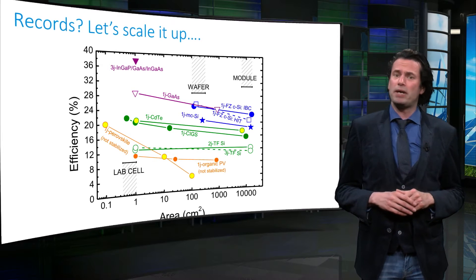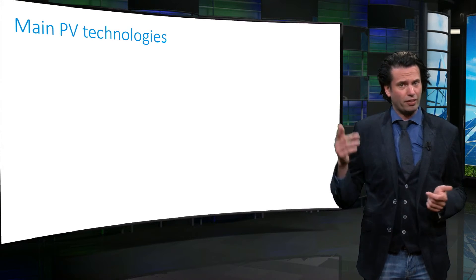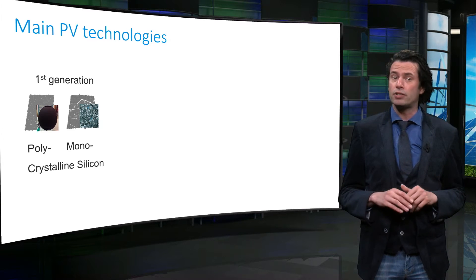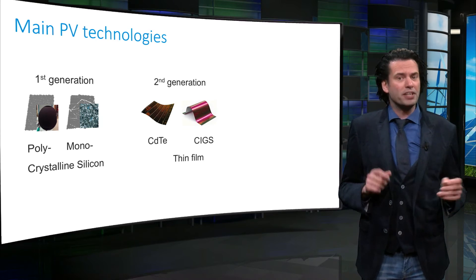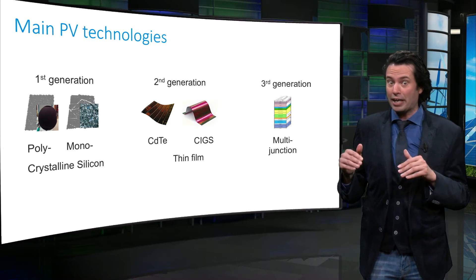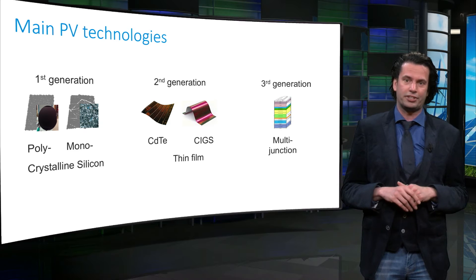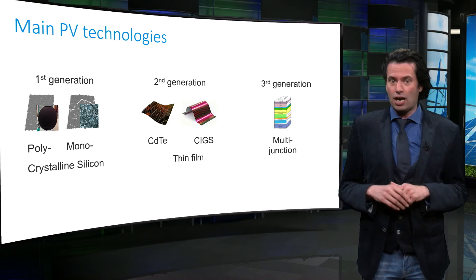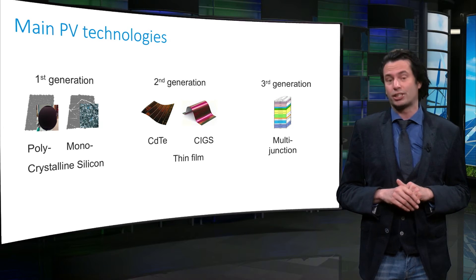Now let's take a look at the main PV technologies. They are categorized in first, second, and third generation PV technologies. The first generation technologies are based on crystalline silicon. Second generation technologies are so-called thin film technologies. The third generation technologies consist of new device concepts that can exceed the theoretical efficiencies of conventional cells of the first and second generation — for instance, high efficiency multi-junction devices with record efficiencies up to 46%.